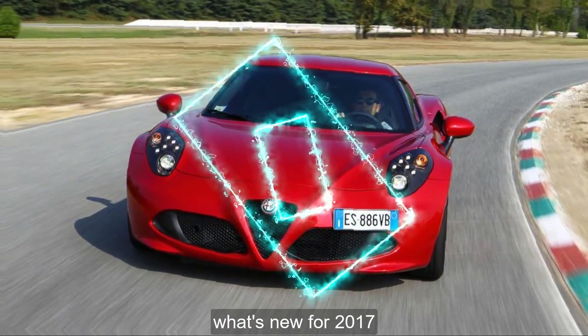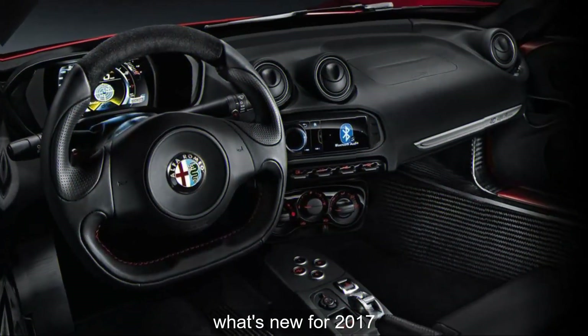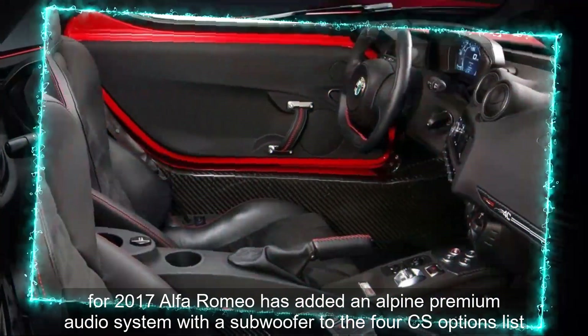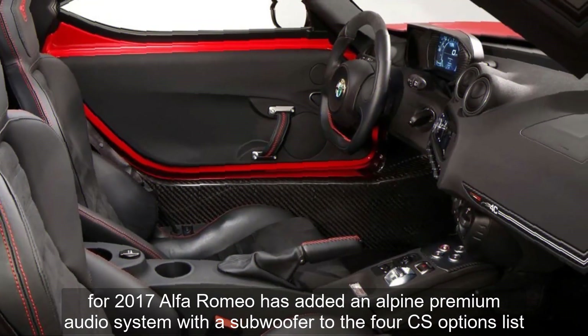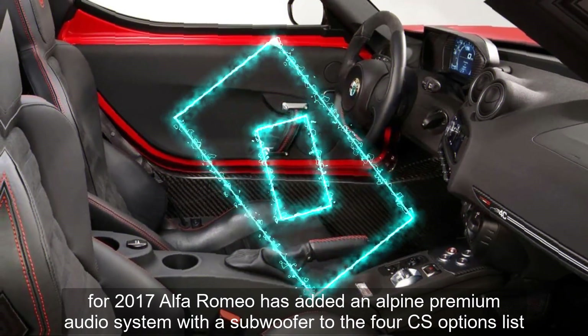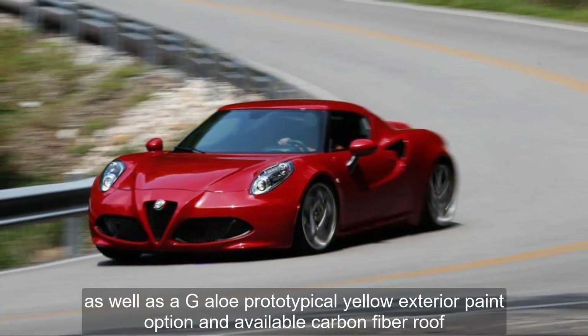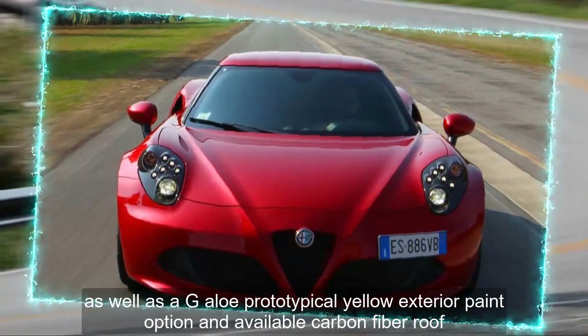What's new for 2017? Alfa Romeo has added an Alpine premium audio system with a subwoofer to the 4C's options list, as well as a giallo-prototipo yellow exterior paint option and available carbon fiber roof.